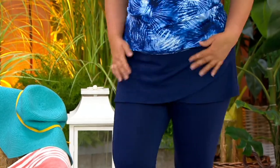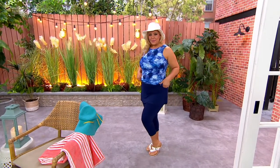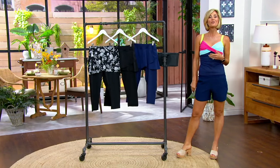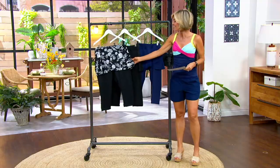Here you go, because this is UPF 50. It is chlorine-resistant. It's got that quick-dry because it's like swimsuit material. You could jump in the water or the lake or whatever in it if you want, or you can just wear them at any time. Here's your sizes. And that skirt has got a little wrap across the front, which has that side drape.